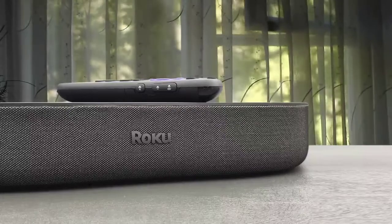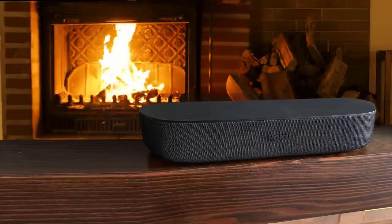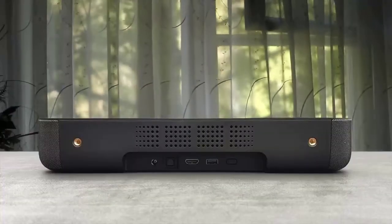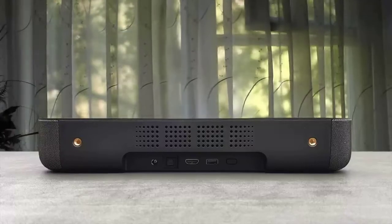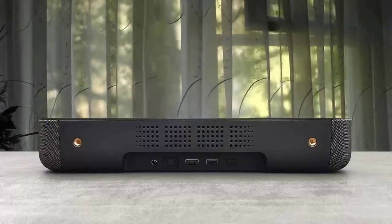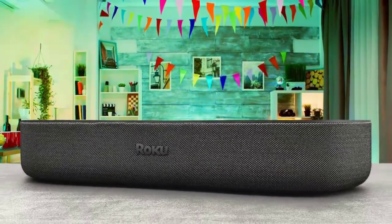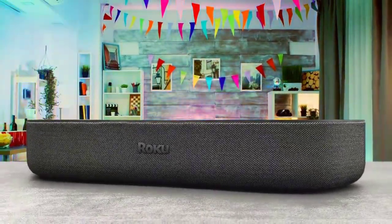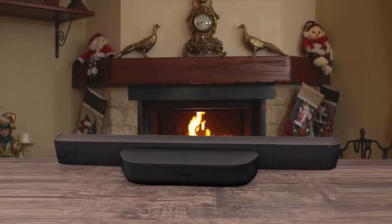The Stream Bar works with any television with an HDMI input, outputting 4K HDR at up to 60 fps for compatible sets. The bundled remote is splendid, and for an out-of-the-box boost to TV audio and smart features, the Roku Stream Bar is extremely low risk for the price — something we can wholeheartedly recommend. It is a Roku streamer built into a soundbar rather than the other way around, and it's good to see equal focus on that side of its functionality.